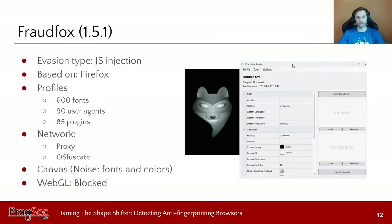The next underground market tool is FraudFox. Its settings are similar to Anti-Detect — you can change the operating system, language, screen resolution, and canvas fill and stroke color. It also uses JavaScript injection and is based on Firefox. It comes with profiles including 600 fonts, 90 user agents, and 85 plugins. It masks your IP address using a built-in proxy and uses the OSFuscate application to mask the TCP fingerprint of your OS. For canvas, it adds noise to fonts and colors and blocks WebGL.